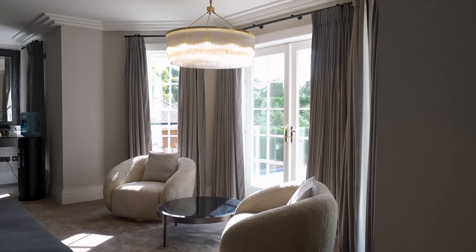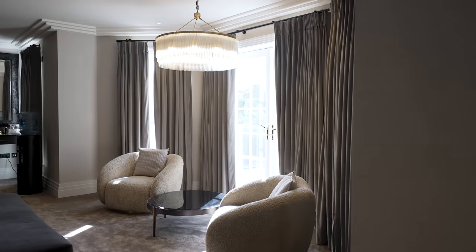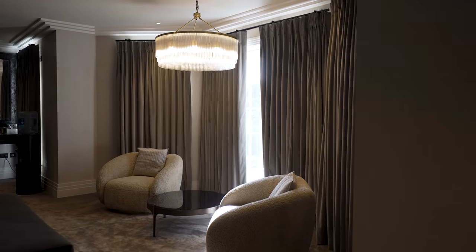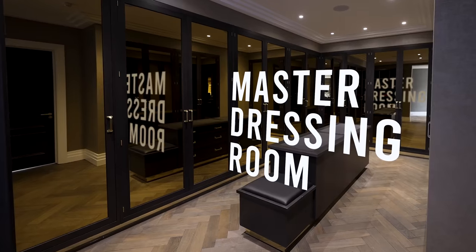When you first look at these lovely curtains they do not look automated — they look like standard curtains — but like everything else in this house, all of the curtains in this space are part of the Control4 system. And as we come off the master bedroom, we go into the master dressing area.